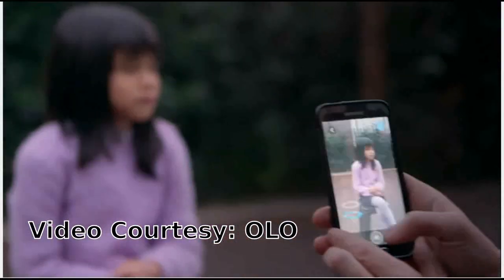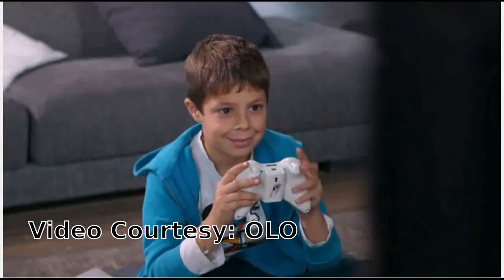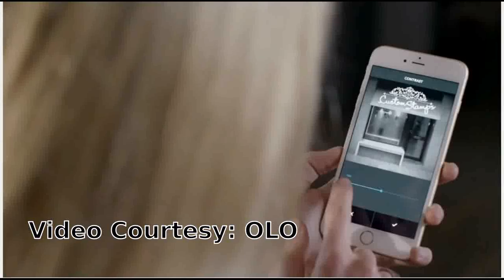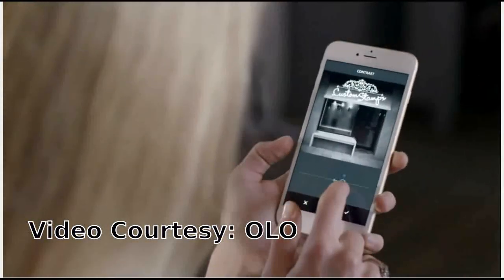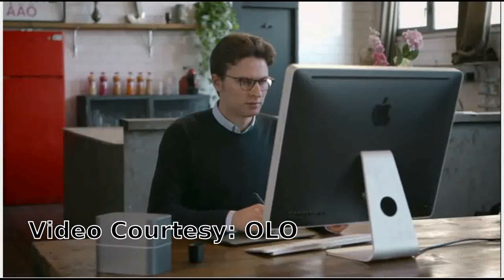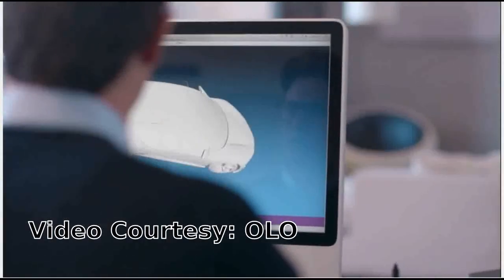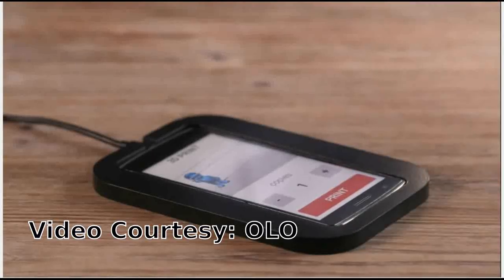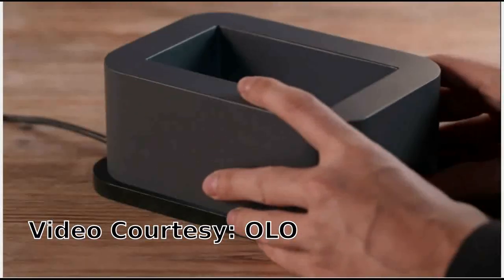The gadget is currently being funded on the crowdfunding website Kickstarter, and first shipments of the Olo are expected to start in September. The Olo team has also developed an entirely new type of resin to use with the Olo. Called daylight resin, it's been specifically designed to react to the white light that smartphone screens emit.